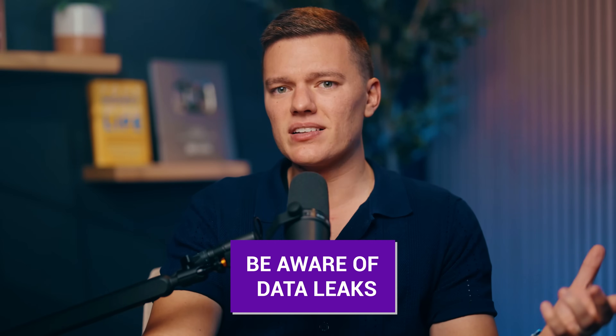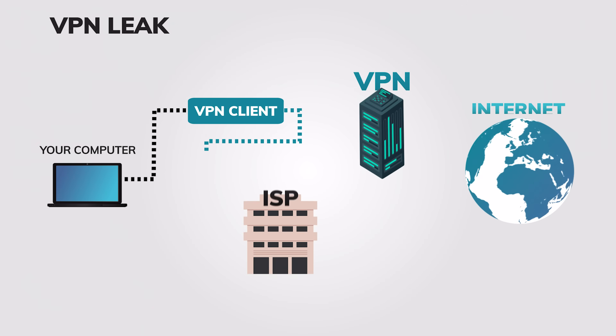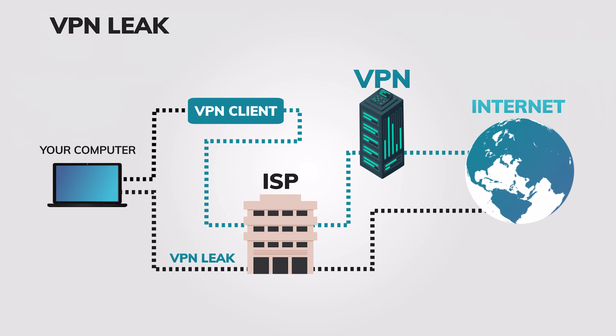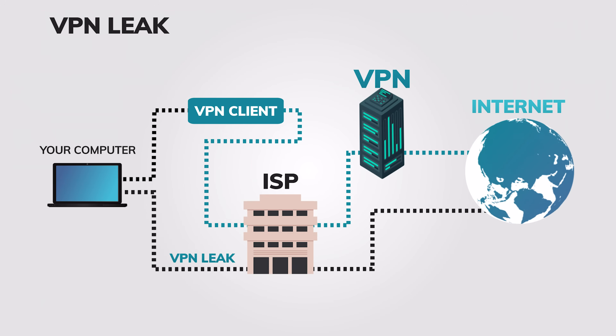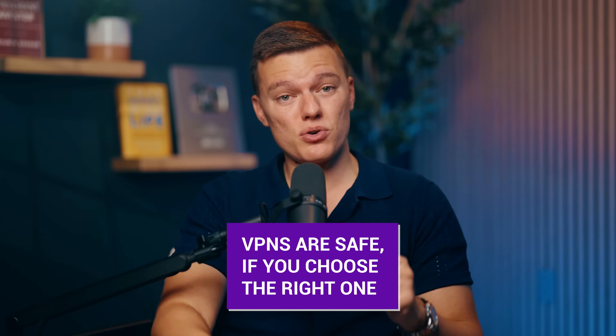Also, even with the best VPN, you still need to be aware of different data leaks. Sometimes things like DNS or IP leaks can expose your real information, even if you're connected to a VPN. And that's why you want a VPN with built-in leak protection. Some VPNs will even undergo independent privacy audits, so you have concrete proof that they aren't storing any of your data. So the bottom line is yes, VPNs are safe — if you choose the right one. Go for a trusted, well-reviewed service and you'll be completely covered.